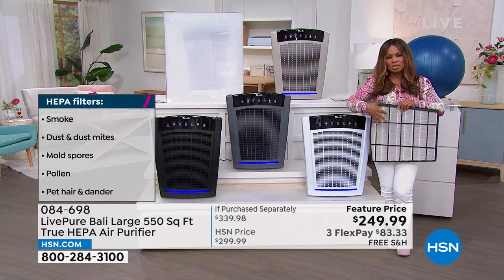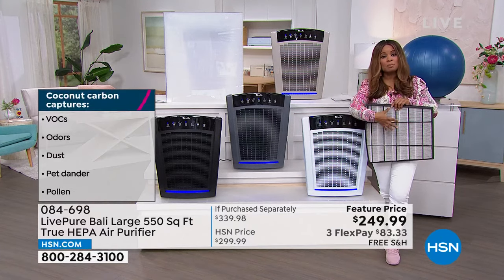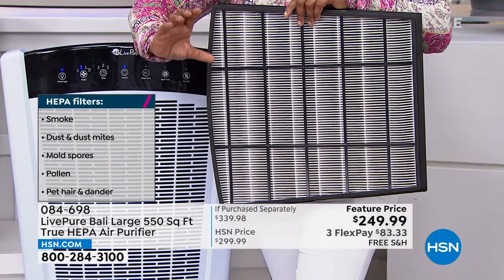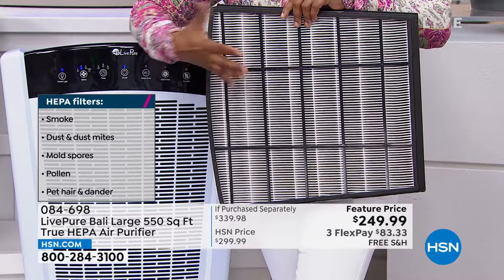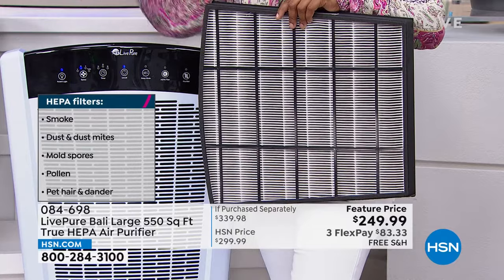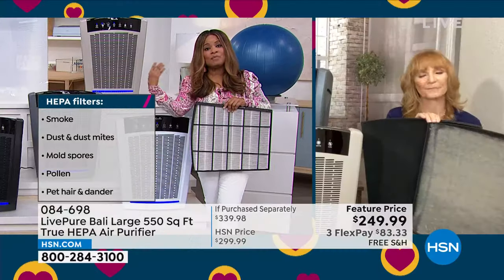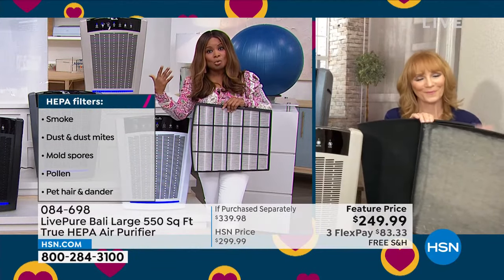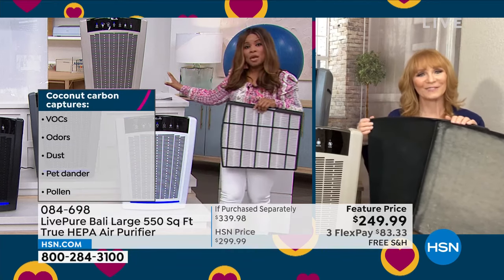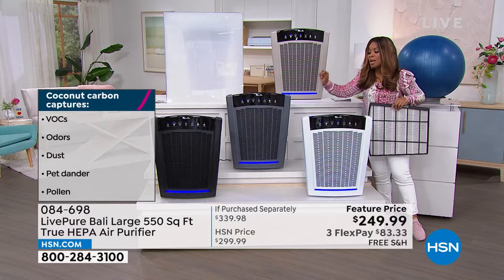I used to buy tiny air purifiers, but now I've grown into buying larger units because they clean the air much faster and more times per hour. With open-concept homes where the living room opens to the great room, this is the best value we've ever offered. Taupe is almost completely sold out. All four units are on — listen to how beautifully quiet they are.